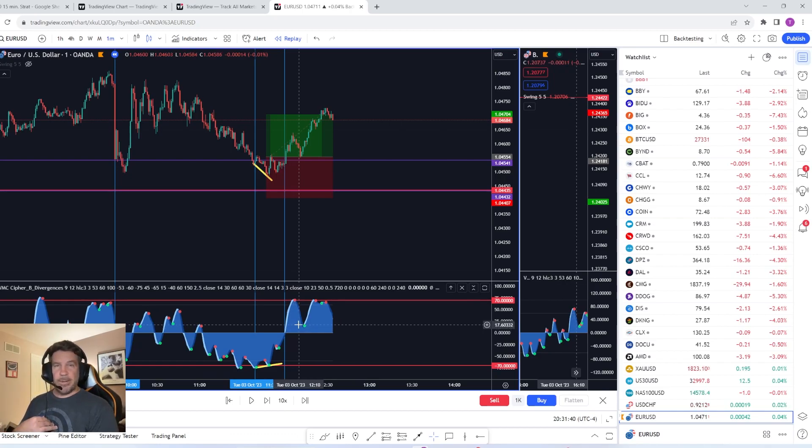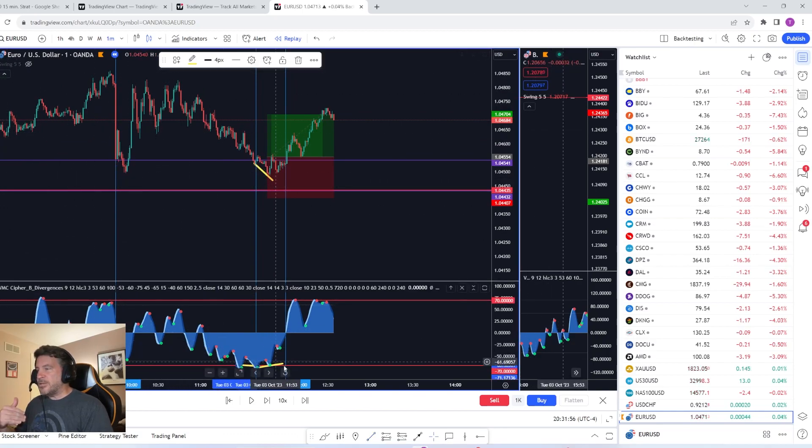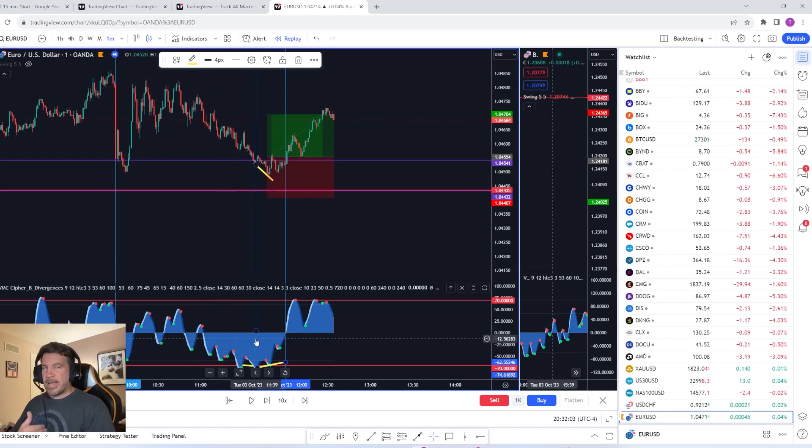I want to show how simple this is and how easy this tool makes drawing divergences — you literally cannot mess it up doing it this way. Personally, I always knew divergence was powerful, but I never knew exactly where to connect the lines. Now using the Vumanchu indicator mechanically, I can do that consistently, and that's awesome. I hope you learned something from this video. Part two is coming where I'll share more trades. I may go live if there's a setup tomorrow. I also have a free Telegram where I share trade setups and ideas — the link is down below. Thanks for watching, and happy trading.